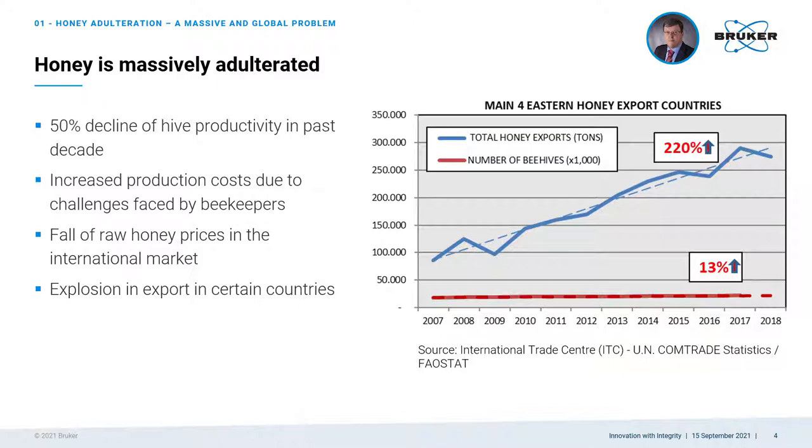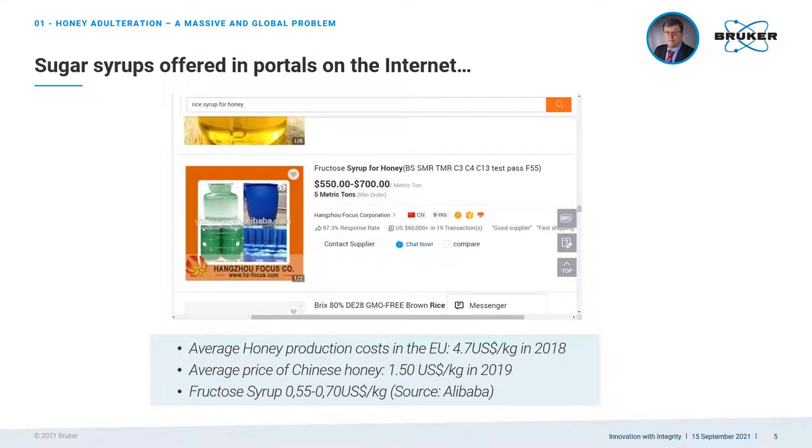The drop in raw honey prices paid to beekeepers can neither be attributed to a global increase in beehive numbers, nor to a decrease in the demand of the product. The strong and difficult to justify increase of honey exports in the Eastern countries, along with information coming from official bodies, gives indication that fraud is happening and is responsible for the injection of a very important volume of cheap produced and diluted honey to the market.